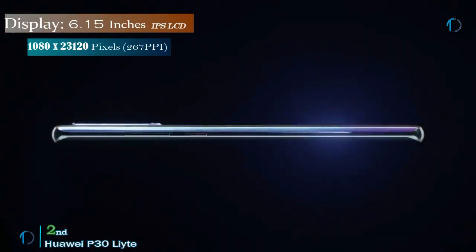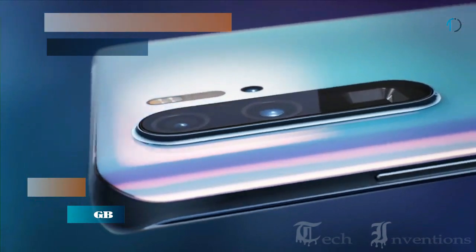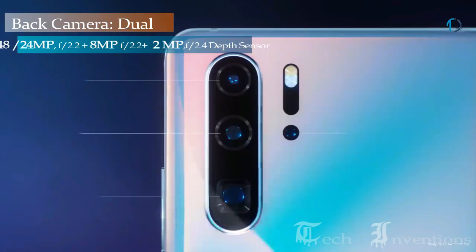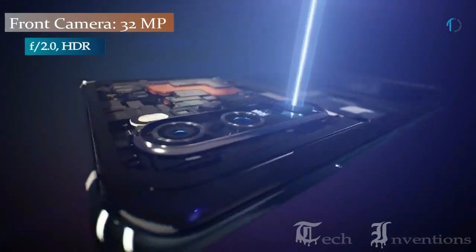The Huawei P30 Lite comes with a 6.15-inch touchscreen display. It comes with a HiSilicon Kirin 710 chipset along with 4GB of RAM. On the rear, it packs a 48MP primary camera with an f/1.8 aperture, a second 8MP camera, and a third 2MP camera. The rear camera setup has autofocus.